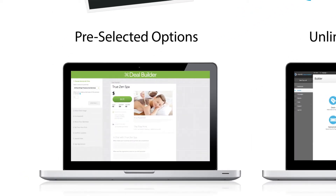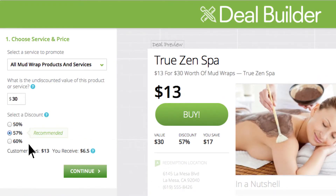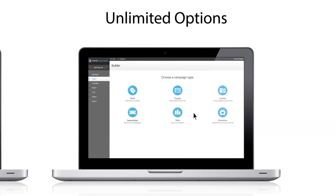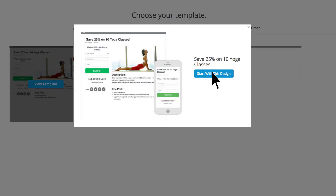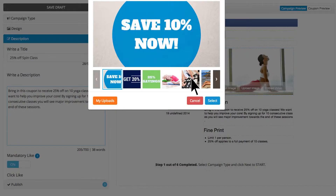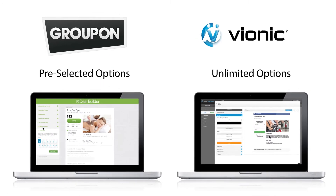Tired of the same old boring look and feel and being stuck using their version of your promotion? Enjoy DealMaker's easy-to-use template builder. Select a campaign, choose a template, and customize. You have the ability to customize any part of the template to fit your business. It's your deal on your terms.